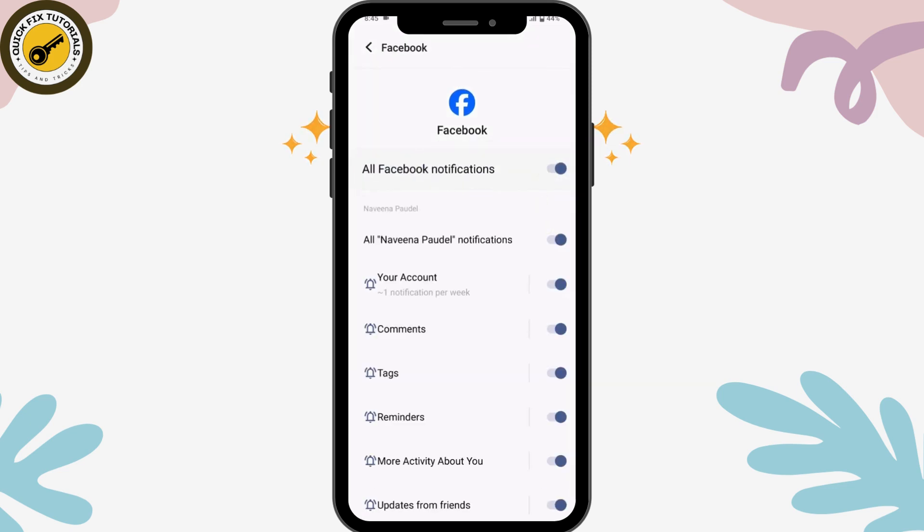Once you've cleared the cache, go to Notifications — which is the first option — and make sure that you have turned on all of the notifications for Facebook. If you have not turned on notifications, you will not receive the code, so that's a major issue.